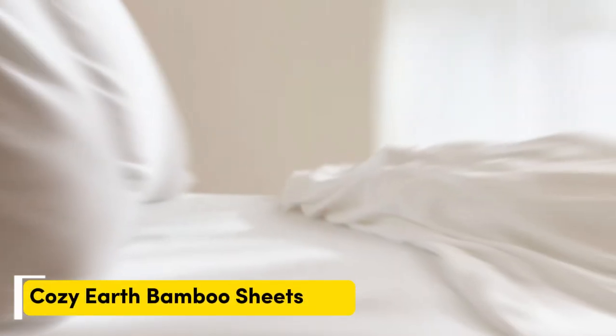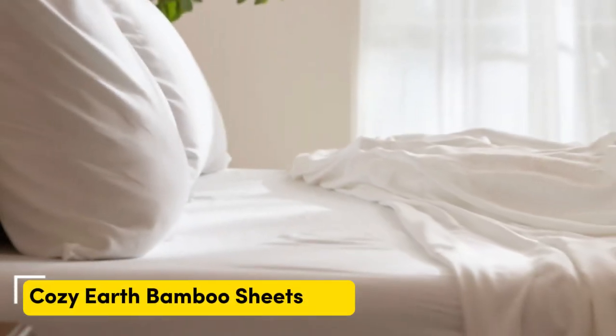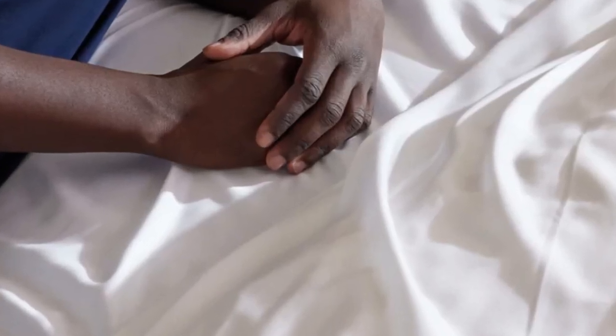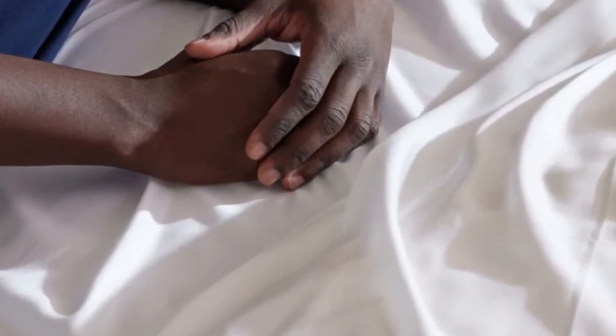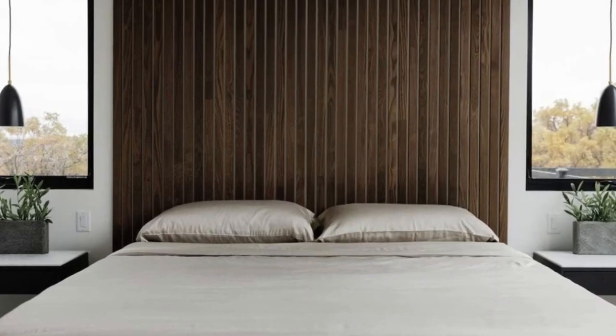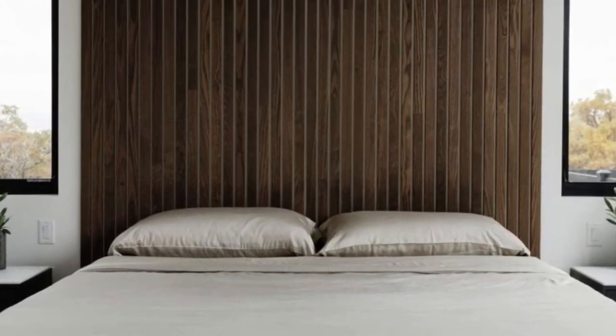Number 2. When I think of luxury, I think of celebrities. So when Cozy Earth's bamboo sheet set got endorsed by Oprah as the softest sheets she'd encountered, I paid attention. True to Oprah's endorsement, the Cozy Earth bamboo sheets feel soft to the touch. This is a common characteristic of bamboo sheets and could also be because of the company's secret weave style. While you might have to pay extra for these luxury sheets, they'll be worth the investment.